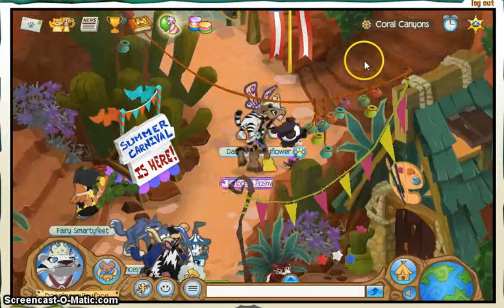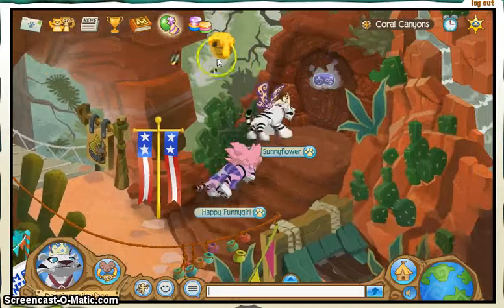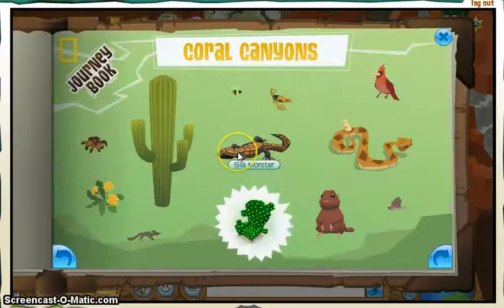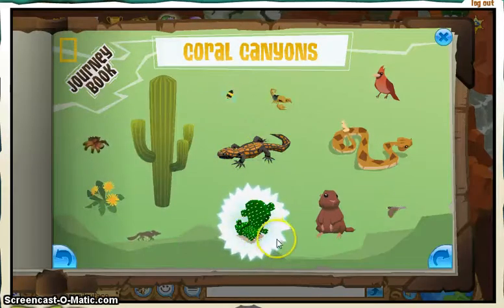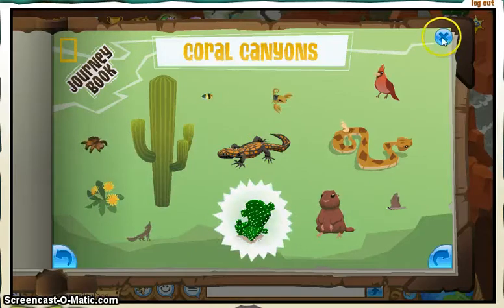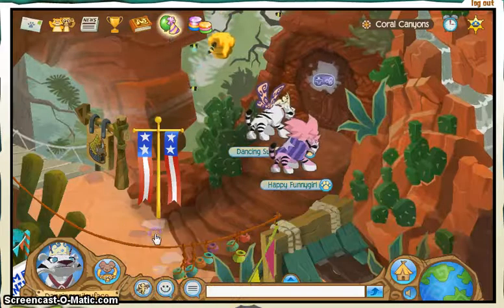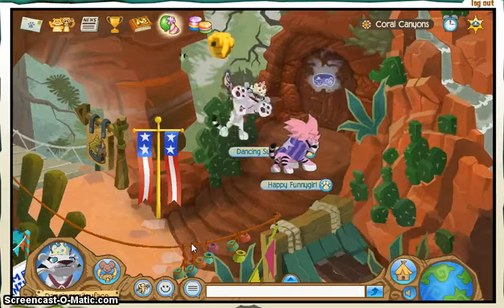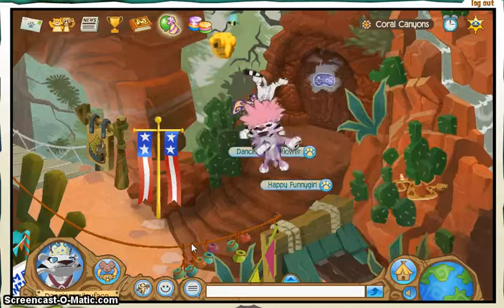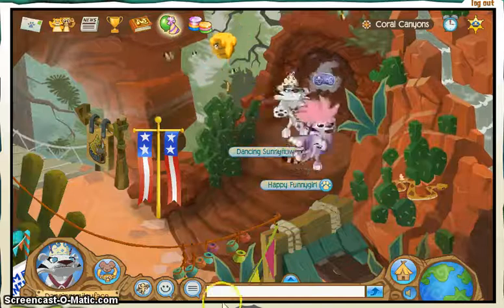You should get a prize, and your prize is a cactus chair! I wouldn't sit on it because it would hurt. So yeah, now it's time to dance! Yep, and that was our journey — comment, rate, subscribe, dancing smiley face, and I hope this helped you. Bye!